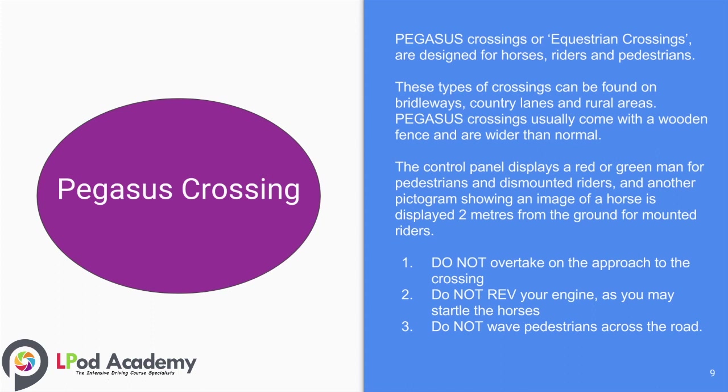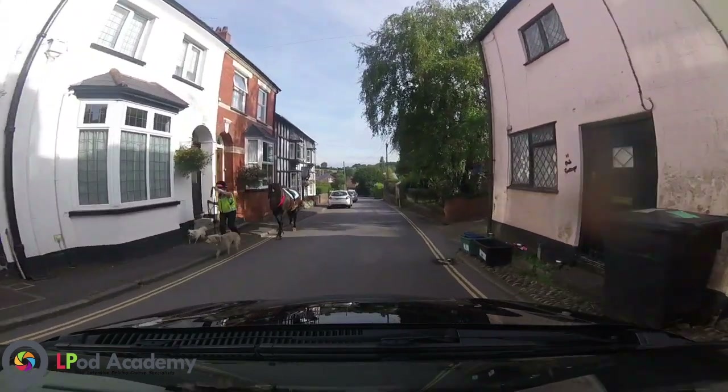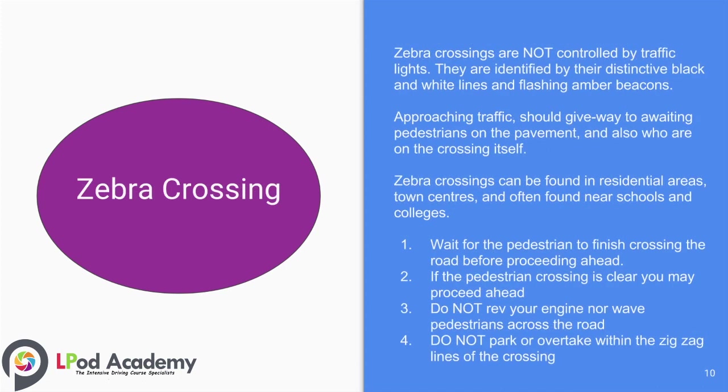Some useful tips: number one, do not overtake on the approach to the crossing; number two, do not rev your engine as you may startle the horses; number three, do not wave pedestrians across the road.